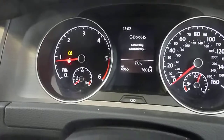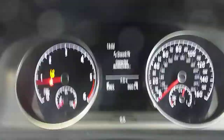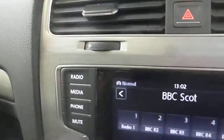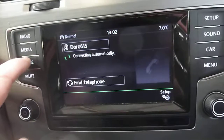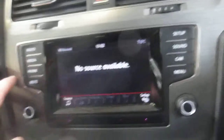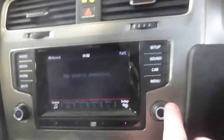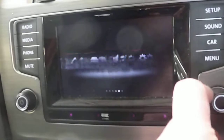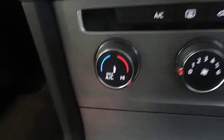The vehicle's done six thousand nine hundred and sixty-five miles. It does have media and Bluetooth. Air conditioning is manual with auto hold.